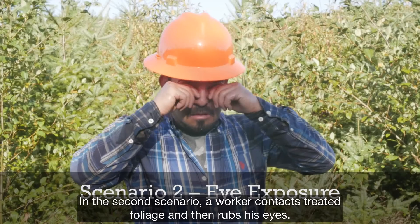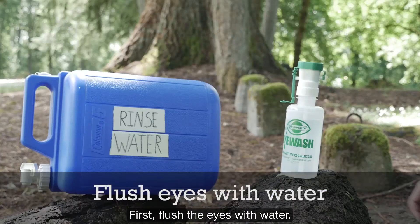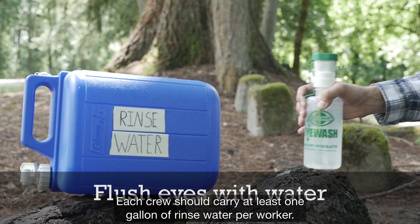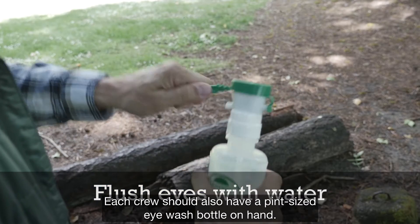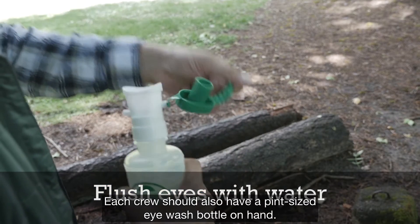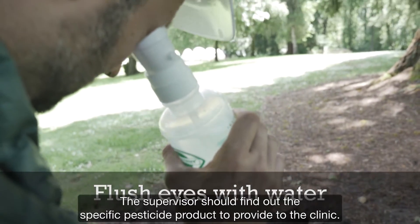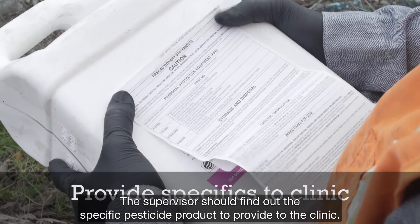In the second scenario, a worker contacts treated foliage and then rubs his eyes. First, flush the eyes with water. Each crew should carry at least one gallon of rinse water per worker, and each crew should also have a pint-size eye wash bottle on hand. If eyes are still burning, seek medical attention. The supervisor should find out the specific pesticide product to provide to the clinic.